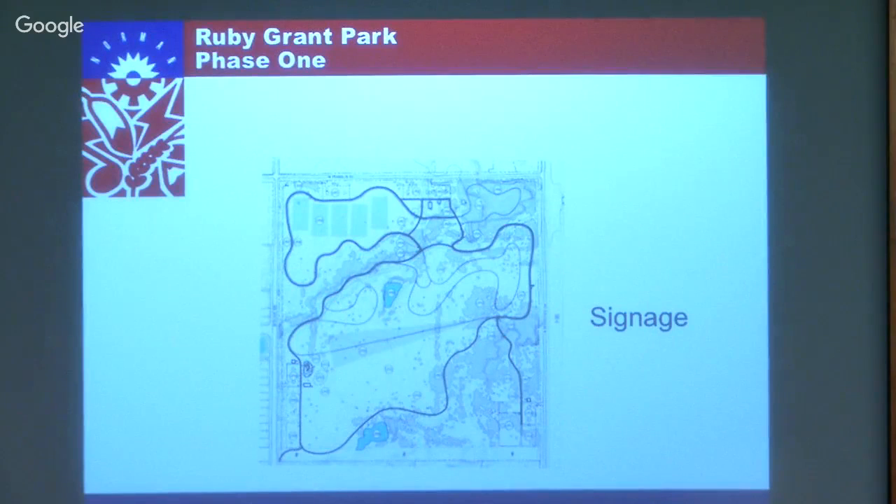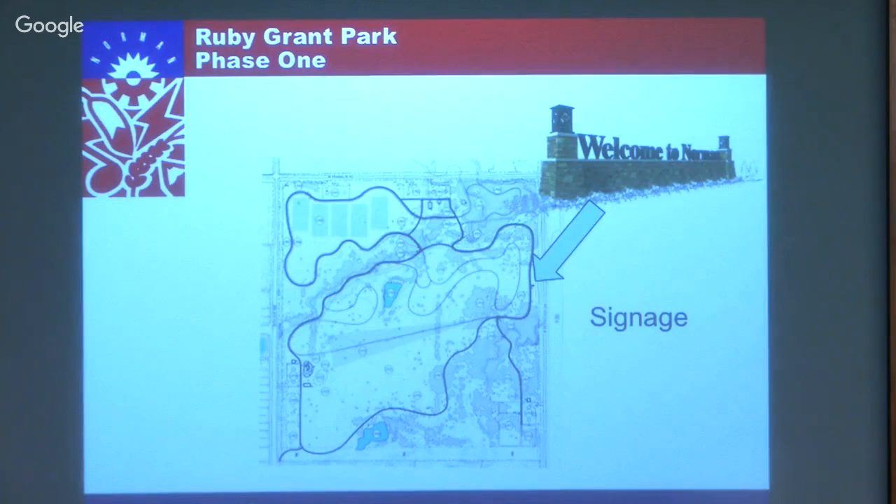For signage, one thing we're considering is a large 'Welcome to Norman' sign on that high spot you saw in the photograph - highly visible coming in on I-35 from the north. This would be lighted and would be quite a nice entry feature for Norman and also an icon for the park.